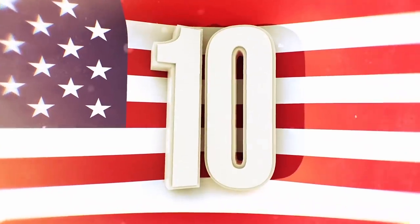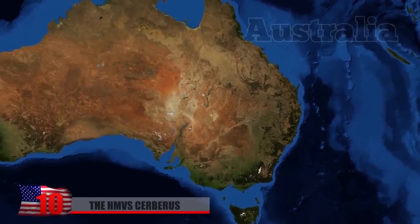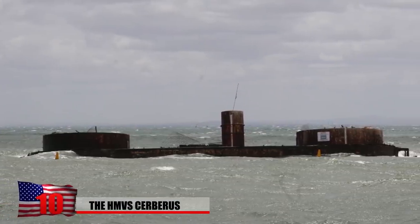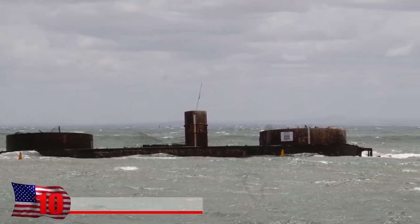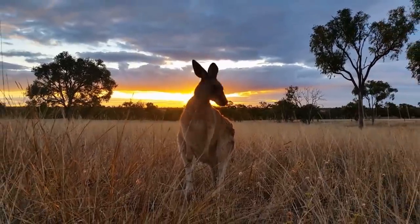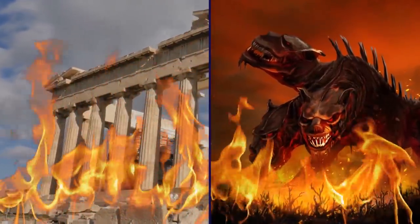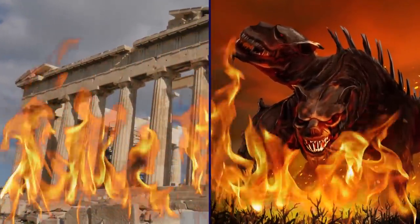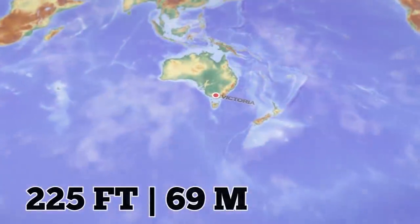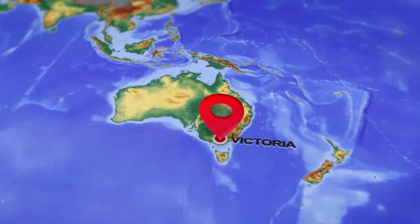Number 10: The HMVS Cerberus. The HMVS Cerberus is the only intact colonial warship in Australia. This strange, rotten vessel may have never seen any real action, but it's been a part of Australia since before it was even a country. The ship was named Cerberus after the ferocious three-headed dog that guards the entrance to Hades. The 225-foot-long warship was built in 1870 for the colony of Victoria.